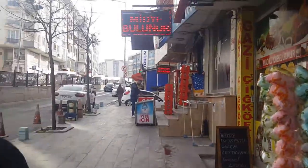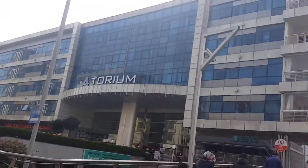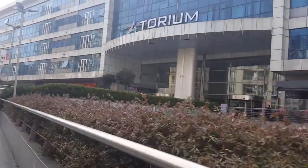It was a little bit of a walk but we finally arrived — here we are, Torium Mall. The main entrance of Torium Mall is right here.